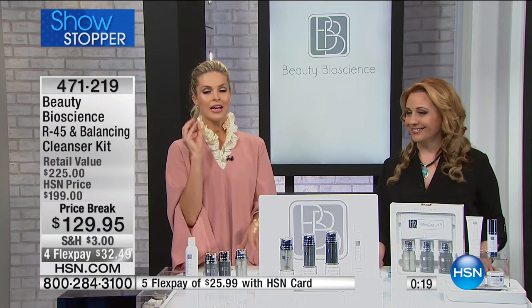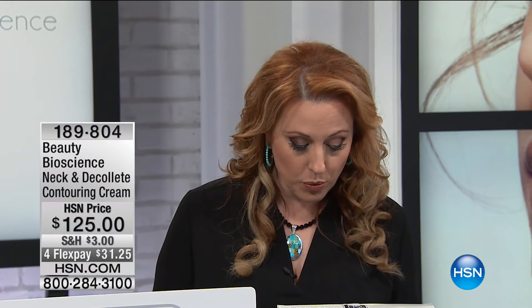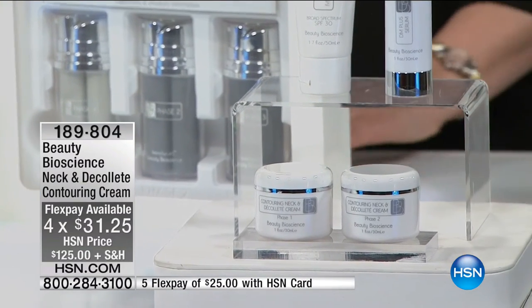We have a quick image of Dr. James — he's almost 70 and his skin looks amazing. If you'd like to pick this up, remember HSN cardholders get an extra flex payment — it's under $26 to get home. A 60-day unconditional money-back guarantee: even if you pay two flex payments and send it back, you get 100% of your purchase price back. We also want to give you a peek at the neck and decollete duo — contouring cream for $125, four flex pay of $31.25, or five flex payments on your HSN card.